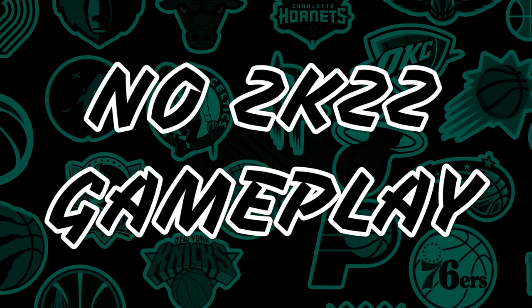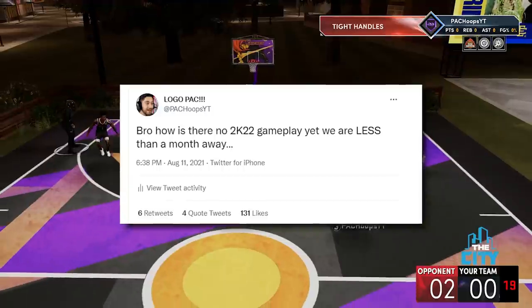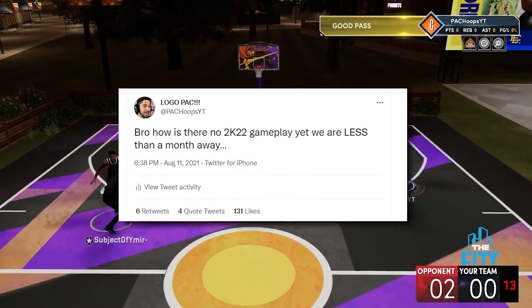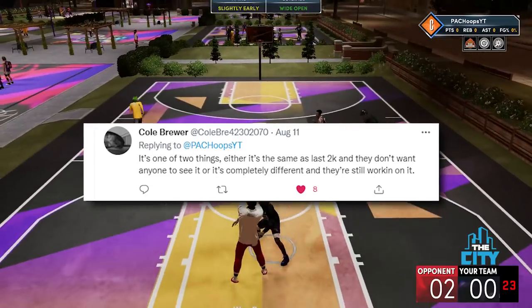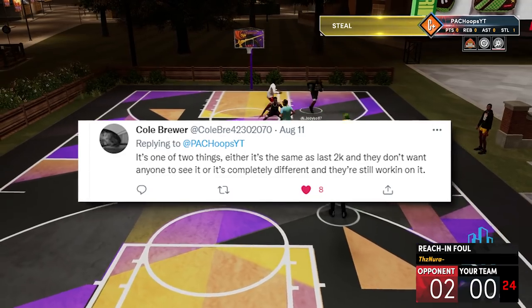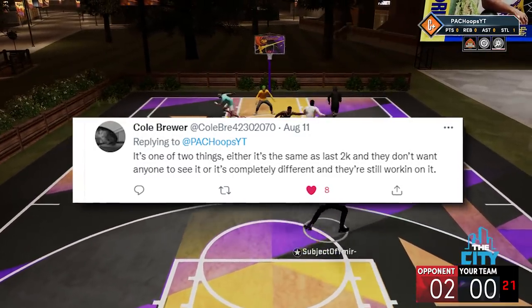My tweet was asking how there's no 2K22 gameplay yet when we're less than a month away — and I stand by that. We're about four weeks away and we have nothing. How? 2K is a very interesting company. We should be getting gameplay this coming week — no more screenshots. Somebody replied saying it's one of two things: either it's the same as last year and they don't want to show it, or it's completely different and they're still working on it. I'm a little worried if a game releasing in three weeks is still being heavily worked on, but maybe it's a good sign.